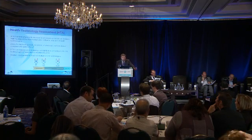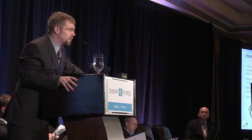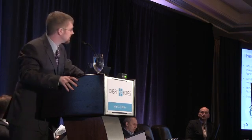Before I jump into the example, I just want to provide you with a brief overview of what health technology assessment is. HTA is a multidisciplinary field of scientific research that's used to inform decisions around health technologies. Health technologies can include drugs and devices.